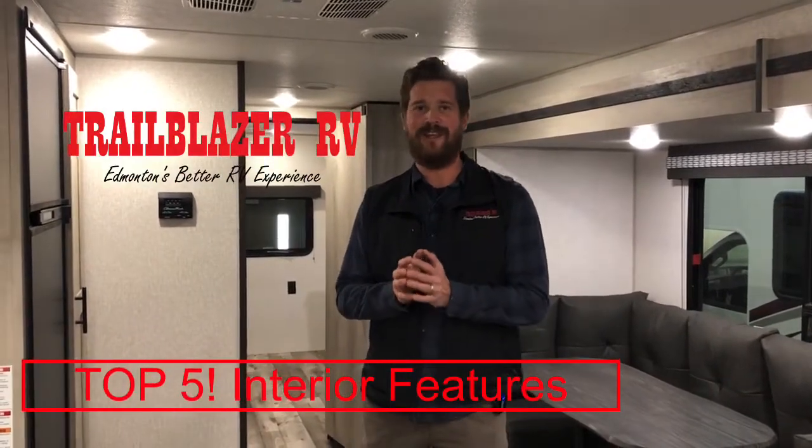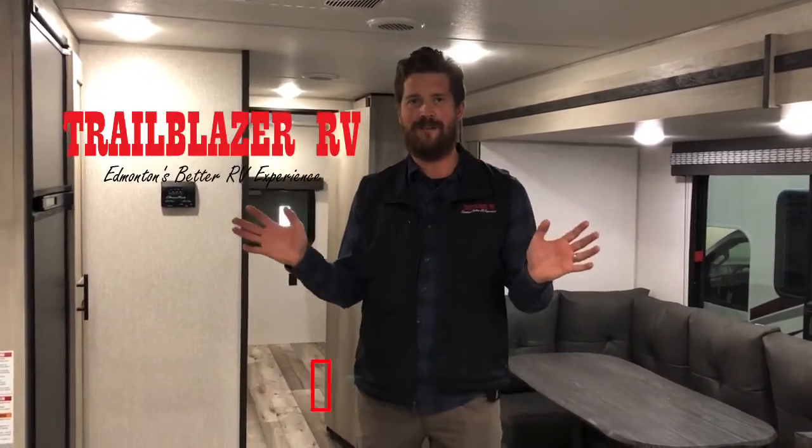Chris Graham here with the interior top five features of the 2021 KZ Connect SE 321BHK SE.